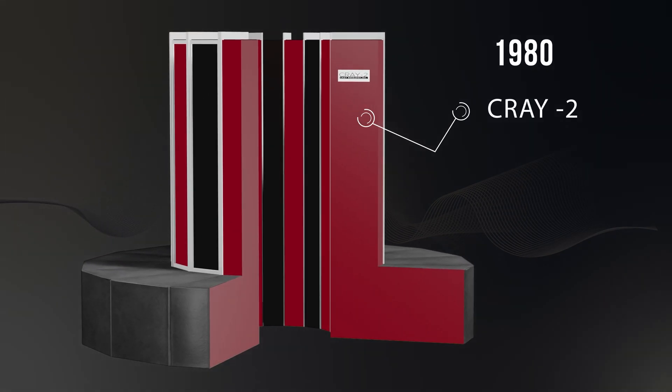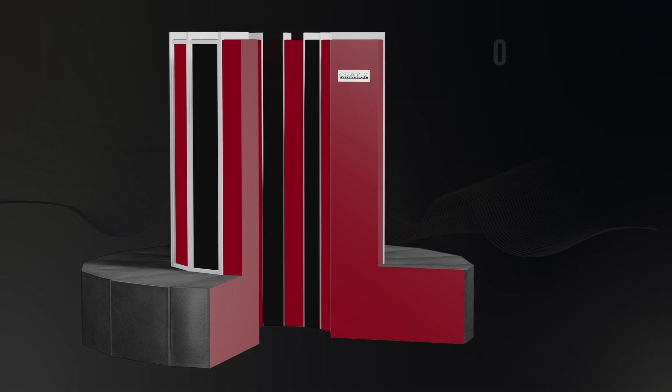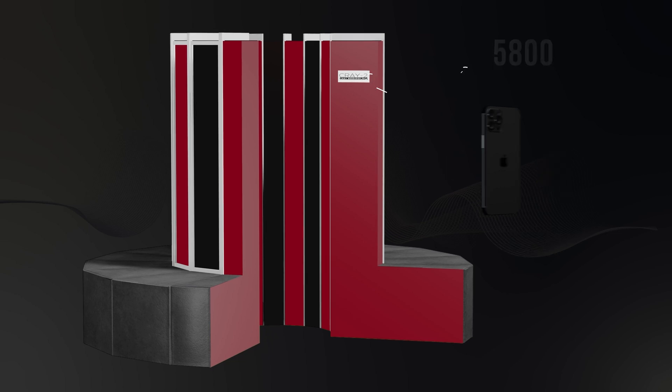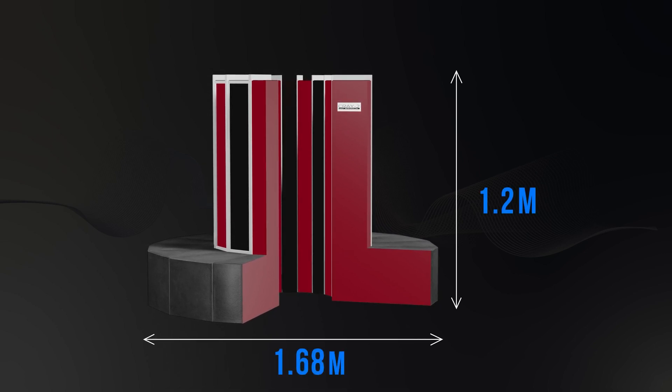In stark contrast, the most advanced supercomputer of the 1980s, the Cray 2, could only manage a mere 1.9 billion flops. To match the iPhone 12's capabilities, approximately 5,800 Cray 2 supercomputers would be required. This means that our iPhone is nearly 5,800 times more powerful than the Cray 2 supercomputer. The Cray 2 was about 1.2 meters tall, had a 1.68 meter diameter, and weighed 2,495 kilograms.